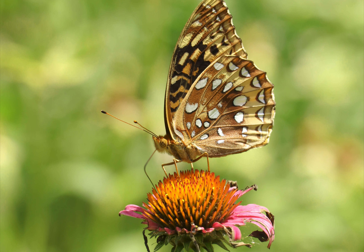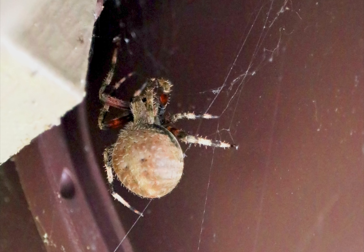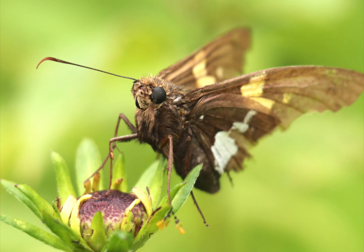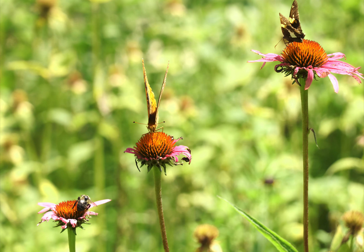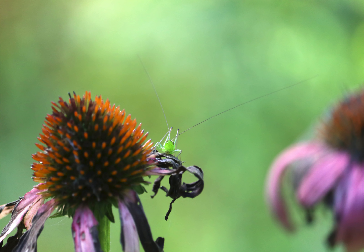White moth on a black-eyed Susan flower. Spider with a swollen, round abdomen on a few strands of web. A close-up of a brown moth with large eyes and long antennae. Pink flowers with a bee and two moths. Small grasshopper-like insect on a wilting flower. Green grasshopper on a hairy stem.